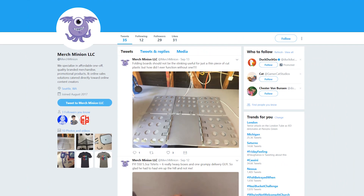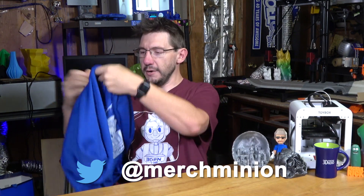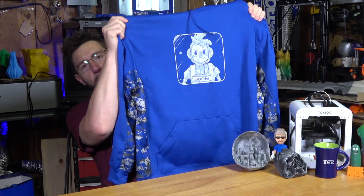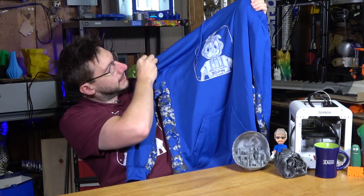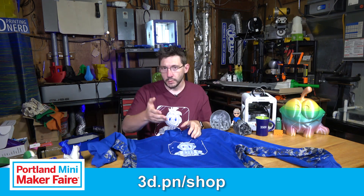Merch Minion — my lovely merchandiser — carries this shirt among other shirts. I'm going to show you something. Check out this camo blue hoodie, which is in limited supply. The way this worked: Kat, my Merch Minion, got access to this incredible fabric.